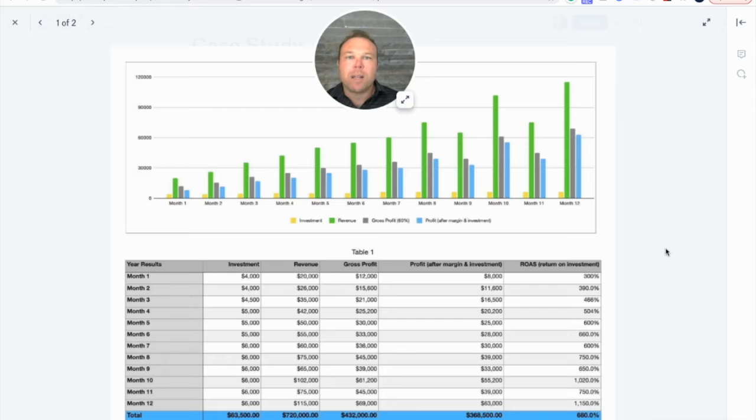As you look month after month, they spent $4,000 and returned $8,000 — are they making more than what they spent? Yes. Now let's look at month six: spent $5,000 but returned $28,000. Now we know this company is able to scale and continue growing. If you look at month 12, spent $6,000 and returned $63,000 after all expenses. That's how you grow a company.